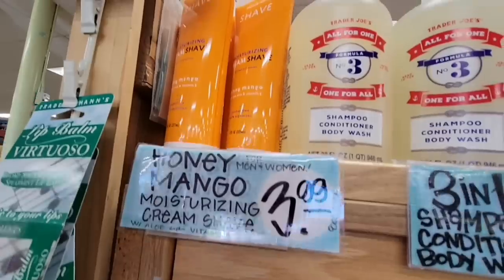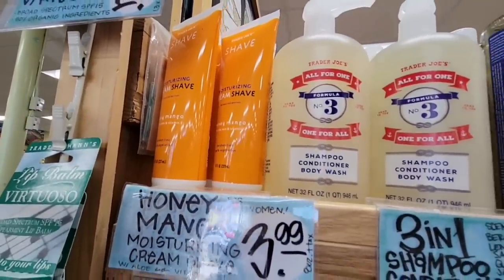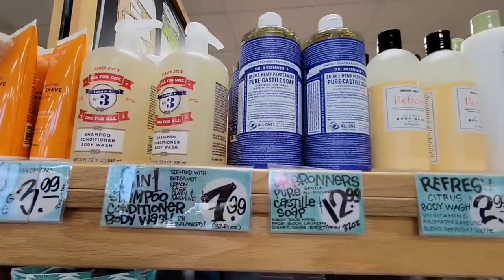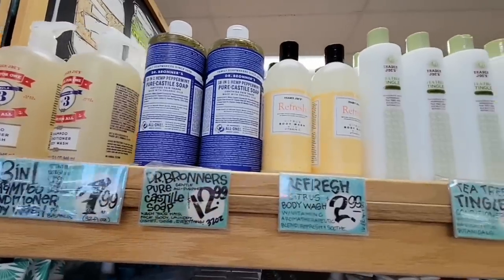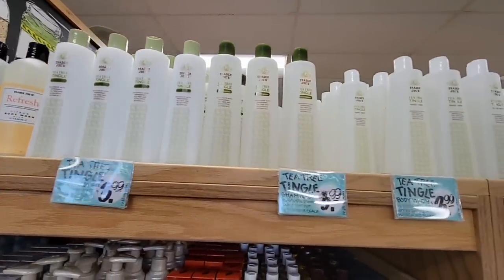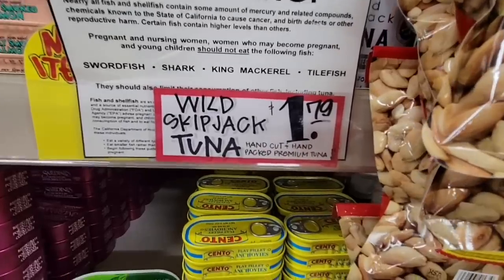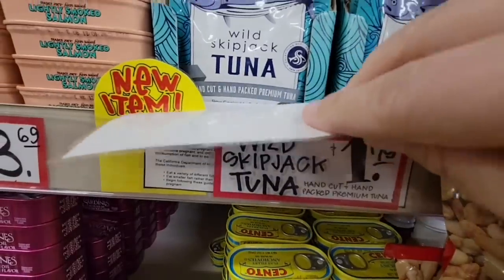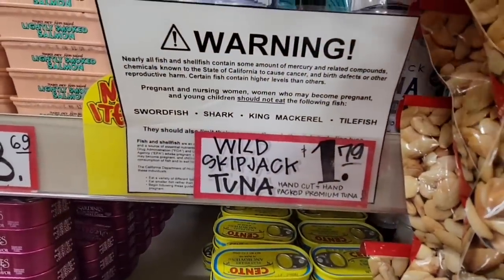The Honey Mango Moisturizing Cream — boy that sounds almost tasty but you don't want to eat that! It's $3.99. Their body products at Trader Joe's — I actually do like them, just like the shampoo. Yes, peppermint — be careful, don't get that in your eyes. Now this is the big warning label. $1.79.